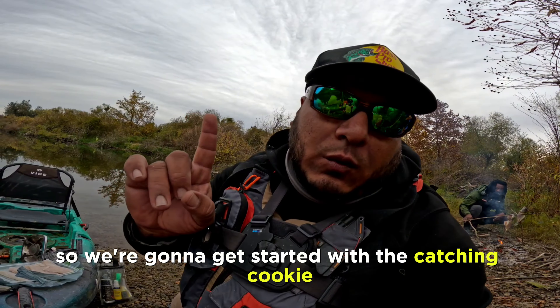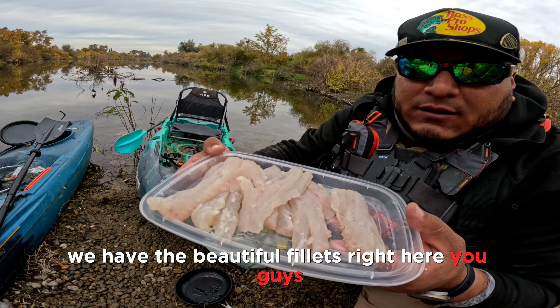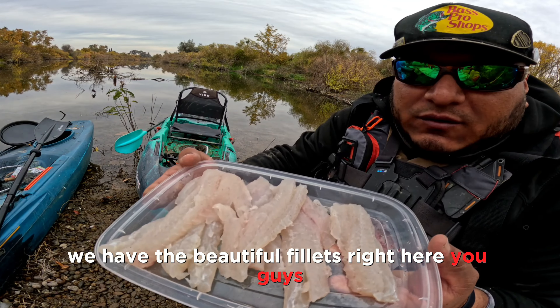Alright guys, we're going to get started with the catch and cook. We got a setup right here — we have the beautiful fillets, our flour and baking soda combination, our seasoning mix, some tortillas and some Tabasco sriracha sauce. We got our flour and baking soda mix, throw it in here, and put this off to the side.